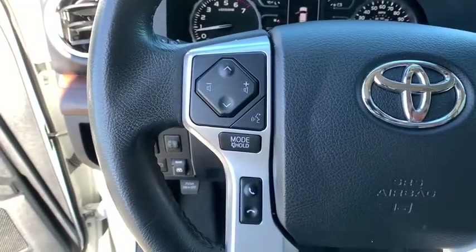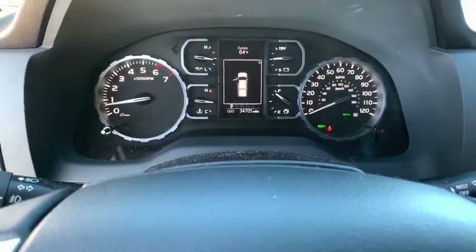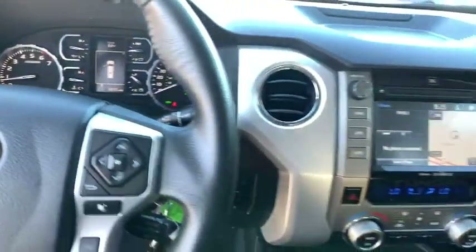Rear window defroster, security system, CD player, trip computer, compass, leather seats, tachometer, panic alarm, brake assist.